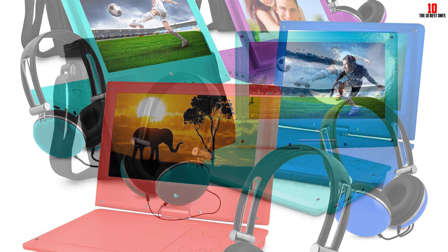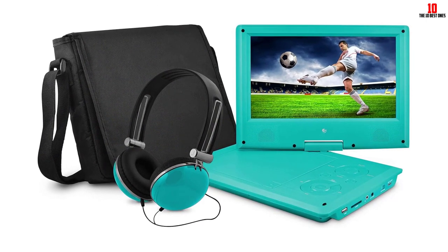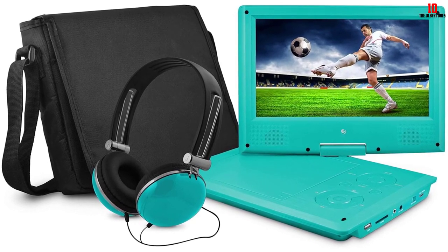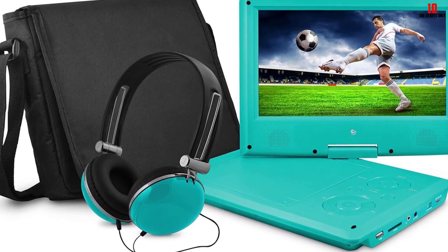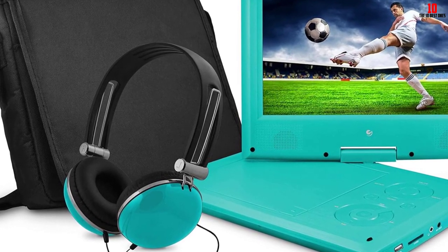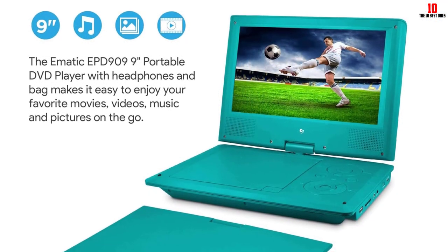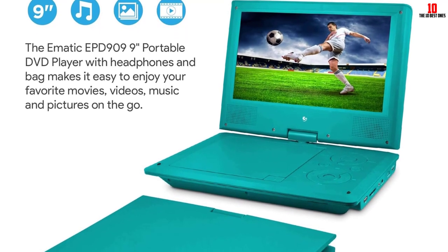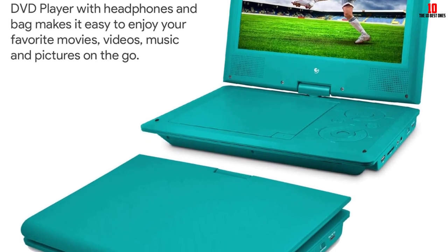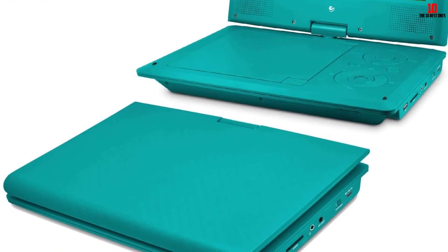The screen can tilt and turn to give you the best view. With the headphones that come with it, you can hear the music very clearly. The matching bag keeps the DVD player safe when you travel and gives you more space. It features a 480x234 LCD screen, 180-degree screen tilt and swivel, built-in stereo speaker, multi-language display support, PAL and NTSC compatibility, and a built-in rechargeable battery. Frequency response is 20 Hz to 20 kHz.